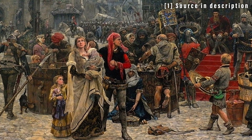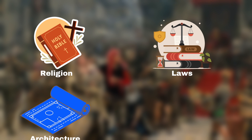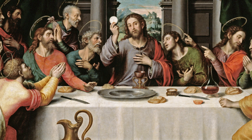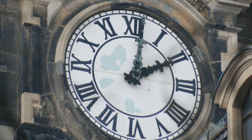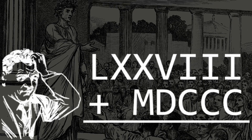Medieval Europe inherited a lot from Rome, including religion, laws, architecture, and most importantly, numbers. The religion, laws, and architecture are still quite visible in today's society, but Roman numerals are noticeably absent. And that's because of one simple reason: it was extremely difficult to use. It was unnecessarily complicated and cumbersome.